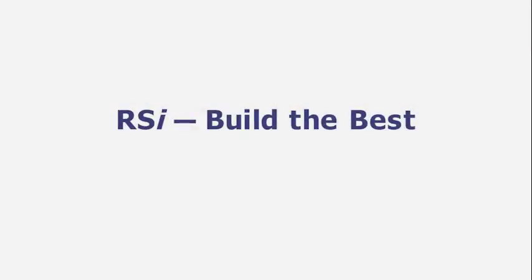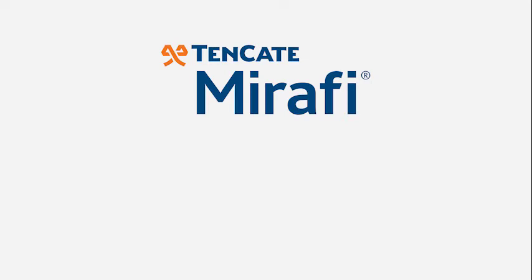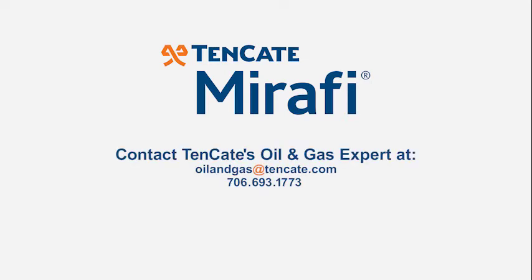RSI. Build the best. Specify Mirify. To find out how Tenkata can provide a solution for you, contact us today.